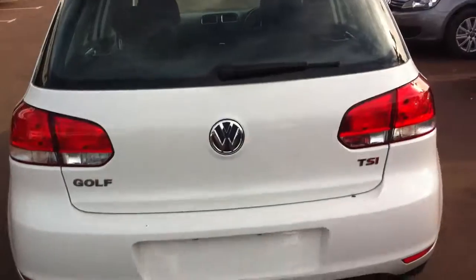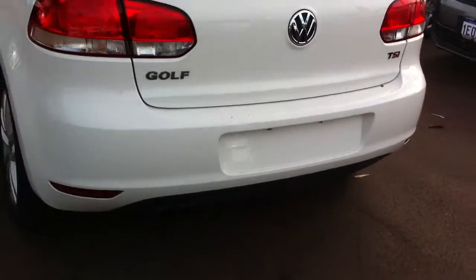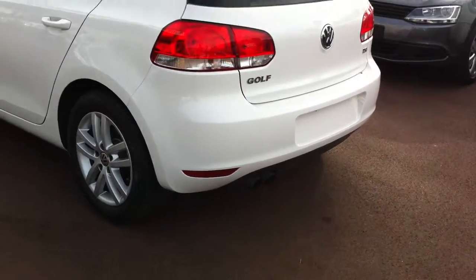Demisters at the back and the rear wiper. You've got a TSI badge at the back, and as you can see there's a dual muffler.